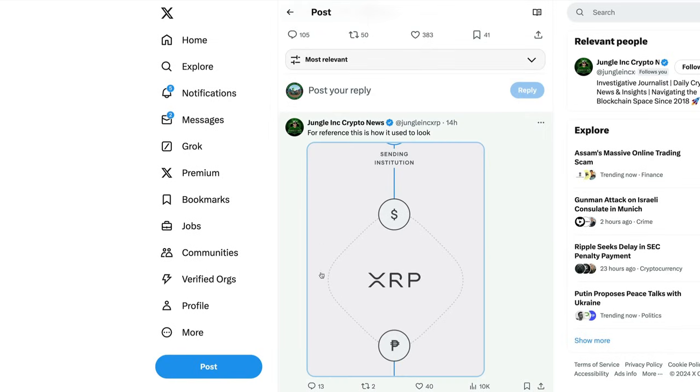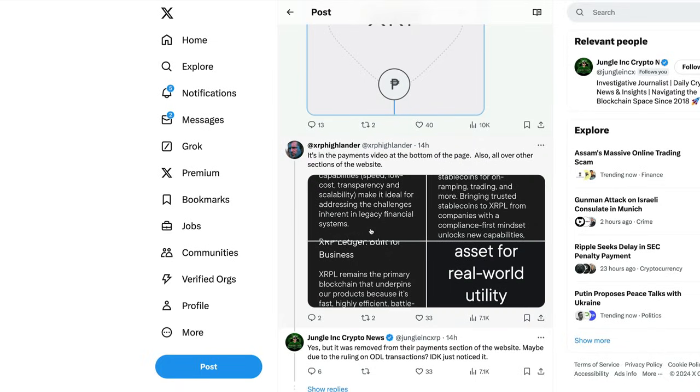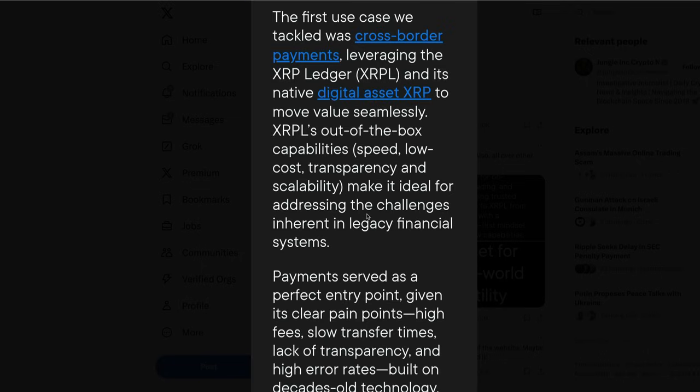XRP Highlander did dig into this — it's in the payments video at the bottom of the page, and also all over other sections of the website. So for those wondering if they're looking to distance themselves from XRP, chances are that is not the case, especially considering they've gotten on the record and said they are still committed to XRP. They were talking about that in relation to RLUSD.